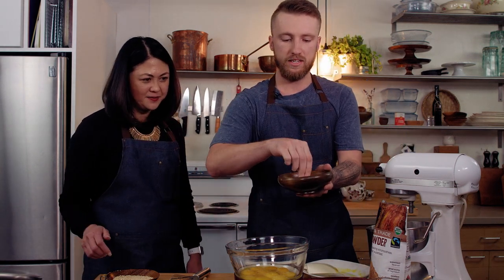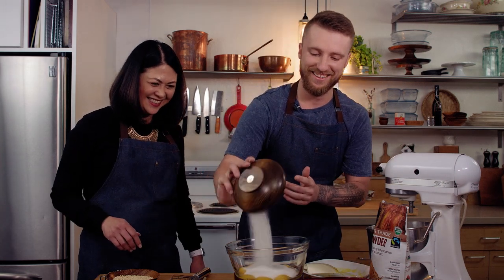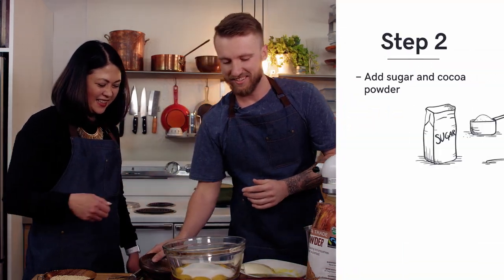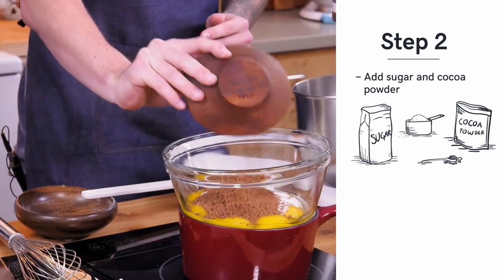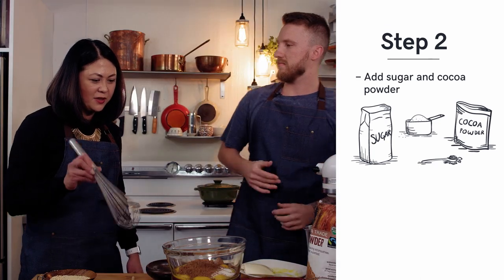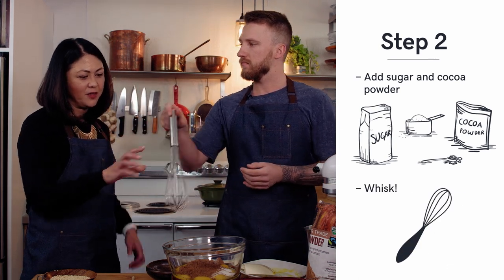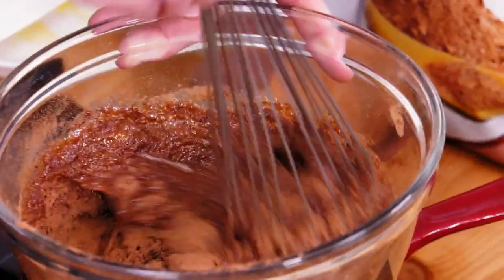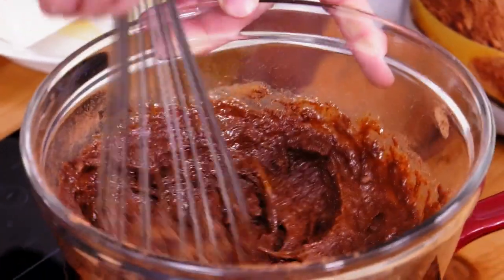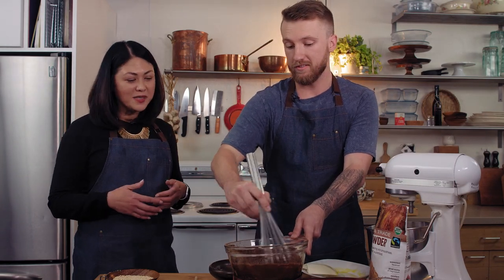Sugar — just dump it in there. And put in the cocoa powder. So now what you want to do is whisk it while it's cooking. What we like about this method is: one, it cooks the egg yolks, so we're sure that we avoid salmonella — that's always important. And you temper the sugar so you won't get the granules in your buttercream.